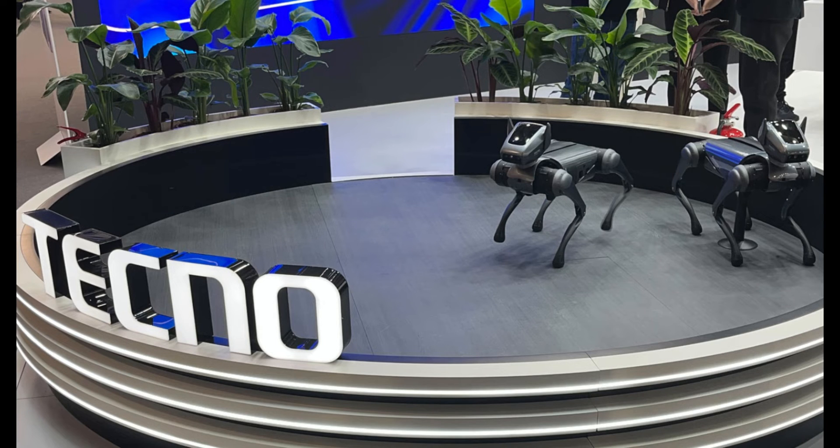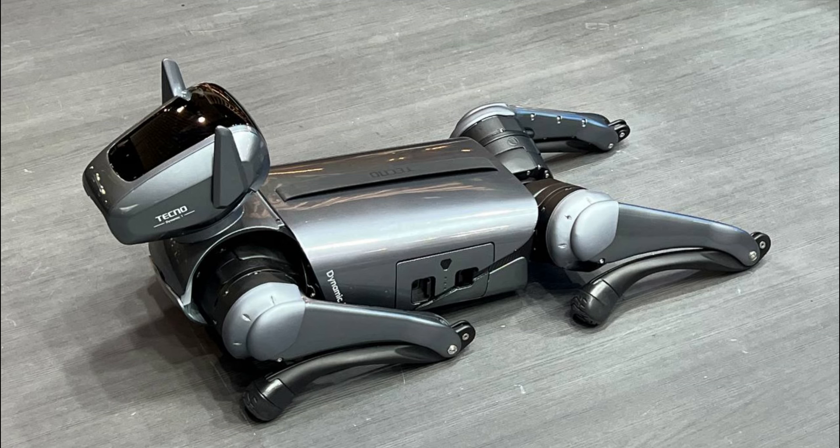Despite its short battery life of 90 minutes, the Dynamic One features a modular design for quick battery swaps, ensuring uninterrupted playtime.